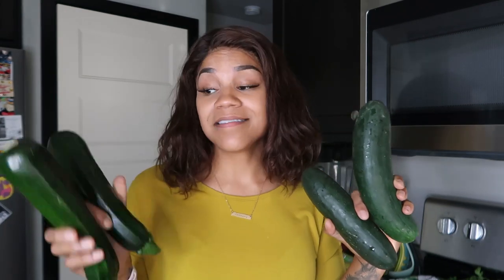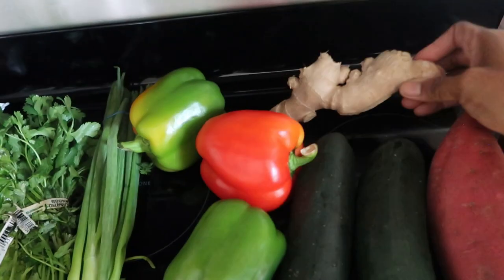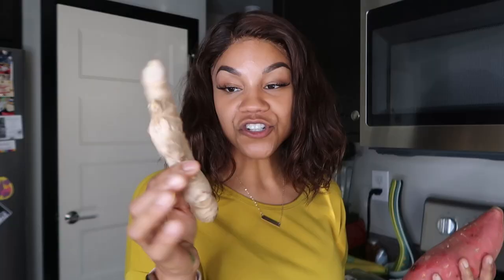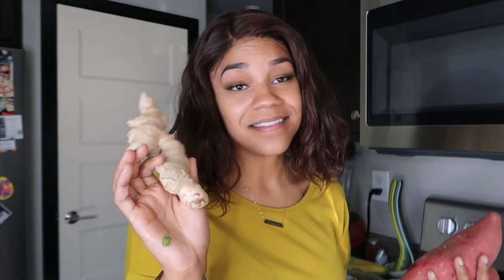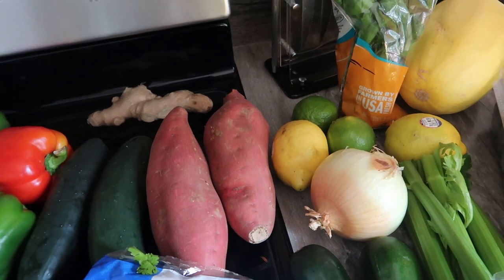I eat a ton of cucumbers and zucchinis on this diet — I like to make zoodles and different things like that. I picked up this huge piece of ginger because I have a couple of Asian inspired dishes that call for it, and you can also use it in teas. I also picked up some sweet potatoes — these nice deep colored orange ones that I absolutely love. When sweet potatoes are this rich, deep orange color they have the best flavor. And then I just picked up an onion as well.